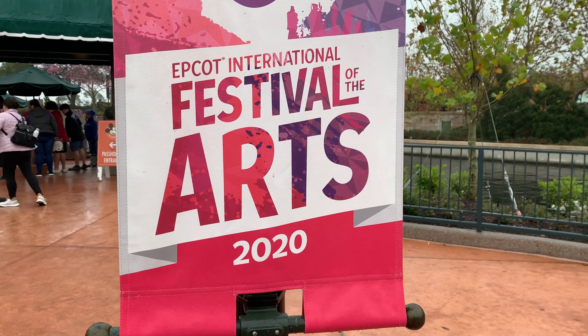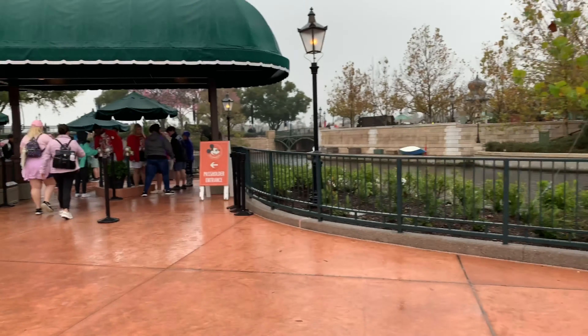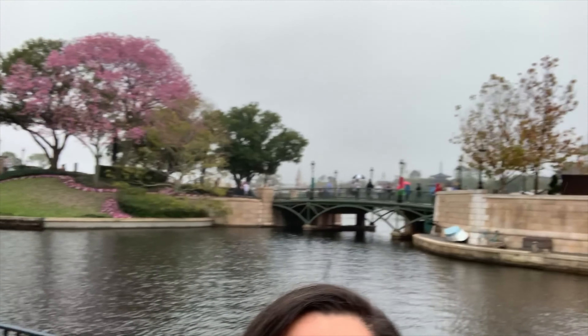We're here at Epcot's International Festival of the Arts! I wanted to tell people that we're here at the International Festival of the Arts! Yes! And you matched the tree! Yes! It's a beautiful tree!